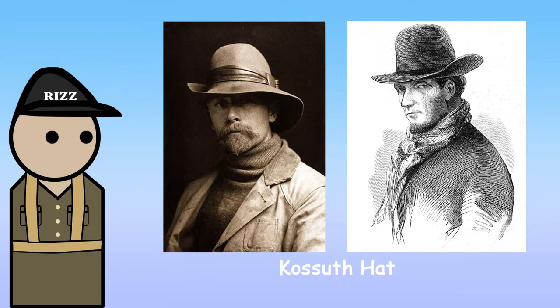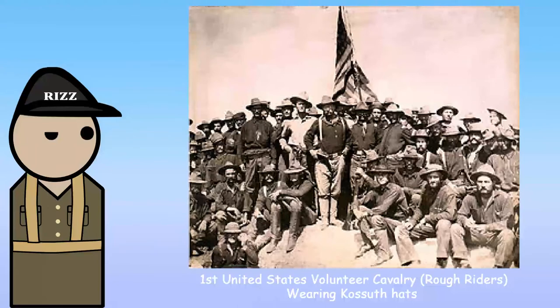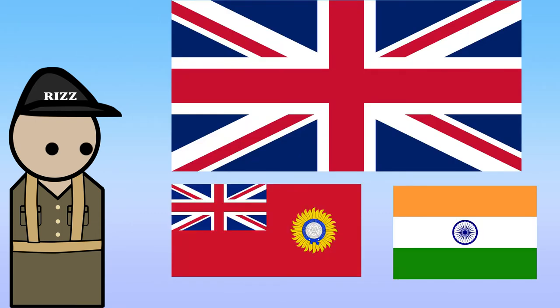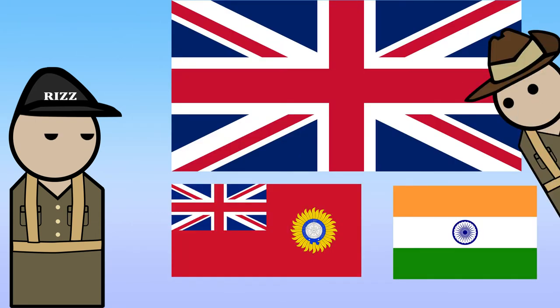One example is the United States Koshu hat, used during the Civil War and the Spanish-American War — made more notable by the Rough Riders. But the country that inspired Australia to adopt the slouch hat was... the British! And India. I told you it was confusing.